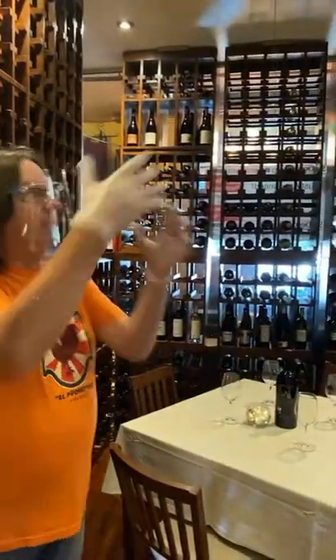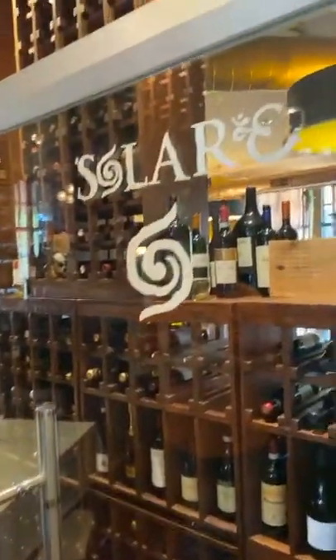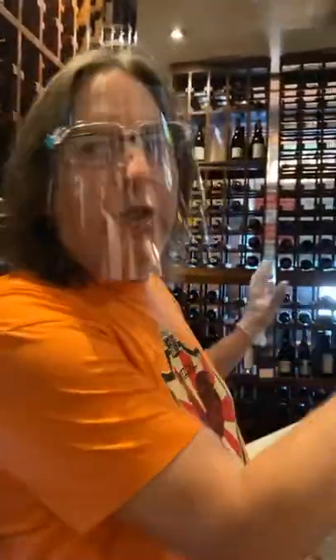If you have never dined in the Solare wine room, this is a very, very cool place to be. Not only is it great from a social distancing standpoint, because you're literally protected by a sheet of glass all the way around you, but you're also surrounded by some of the best wines you're ever going to get from Italy, Washington State, Oregon, California, and Baja. So we have some great, great wines in here.